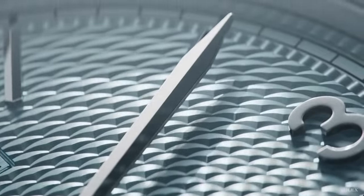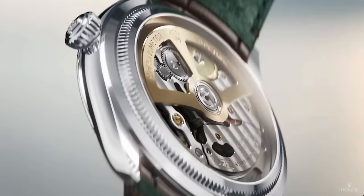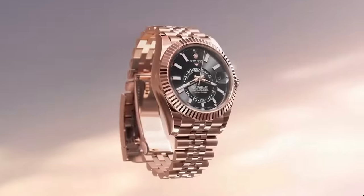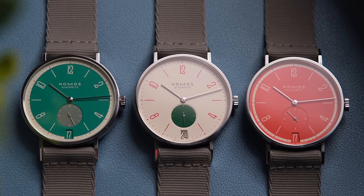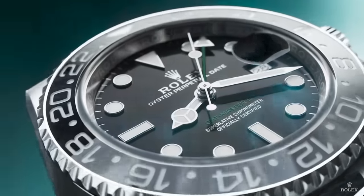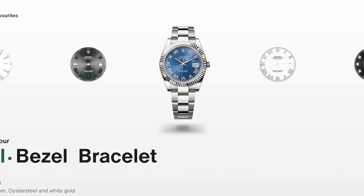Hello, good morning. It's day one of Watches and Wonders 2024, where so many brands unveil their novelties for the year. It is one of the most exciting times in the Watch Geek calendar. I'm going to be making quite a few videos this week — I've already got a Nomos one out if you want to go check that out. But let's talk about Rolex: what's new, what's discontinued, and some of my thoughts.